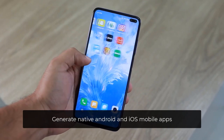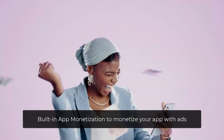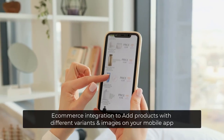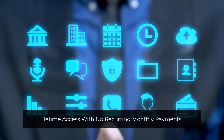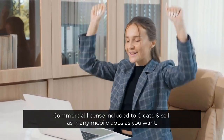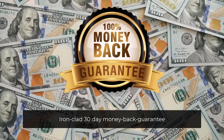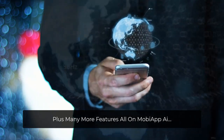Generate native Android and iOS mobile apps. Built-in app monetization to monetize your app with ads. E-commerce integration to add products with different variants and images on your mobile app. Lifetime access with no recurring monthly payments. Commercial license included to create and sell as many mobile apps as you want. Newbie-friendly, easy-to-use dashboard. Ironclad 30-day money-back guarantee. Plus many more features, all on MOBA App AI.